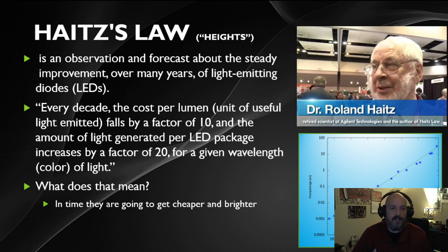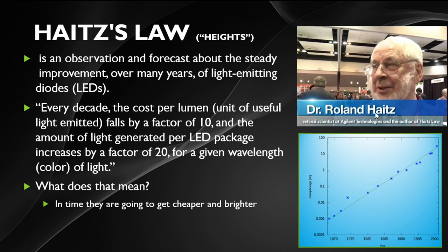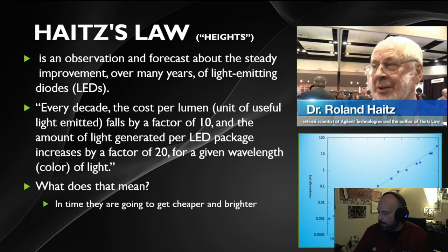These costs won't always stay as high as they are now. Dr. Roland Haitz developed Haitz's Law, which states that over time the cost of LEDs will get cheaper while also getting brighter. He observed existing trends from the 1970s, 80s, and early 90s showing that light output was going up while costs were going down. This mirrors almost all electronics — the first smartphones cost thousands of dollars and have gradually come down in price as the technology improves.